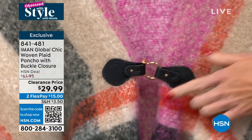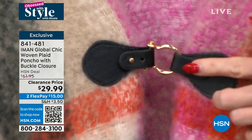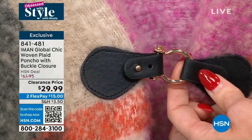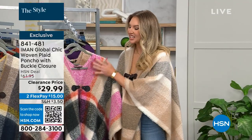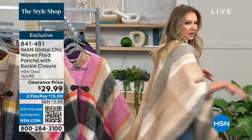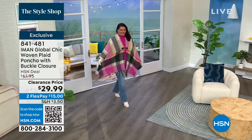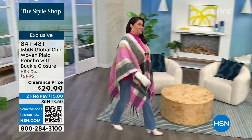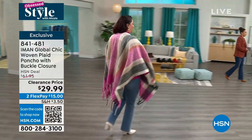How cute is this sort of horse bit detail that we have on the front? This is something that really high-end designers — you know who I'm talking about, starts with a G — they use this bit all the time in their look. And Iman really wanted to bring us that little touch of luxury to this poncho. It's so cozy, so comfortable, generous, so there's nothing pulling. And then you've got the cute little fringe down at the bottom, just giving it that little bit of extra detail — so fun and simple, an easy way to update any look this season.